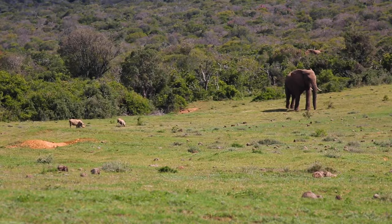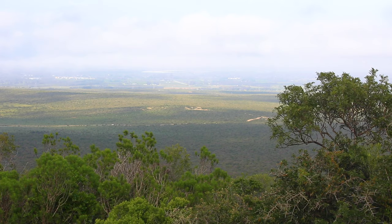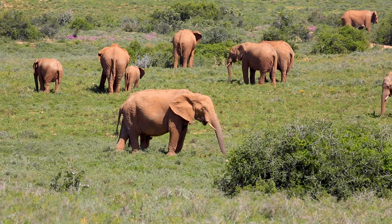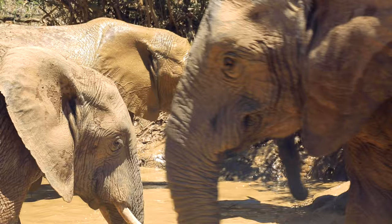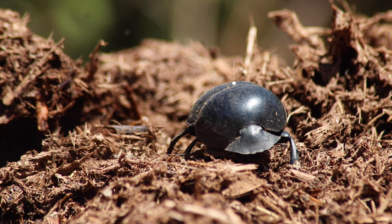This is Addo Elephant National Park in South Africa. It's an area renowned, of course, for its elephant population. But it also acts as one of the last few remaining homes for one of the largest dung beetles in the world, the Cape Flightless dung beetle.